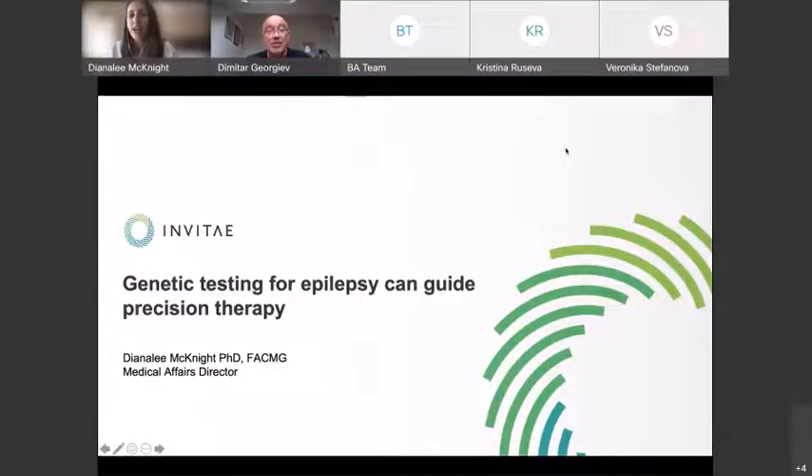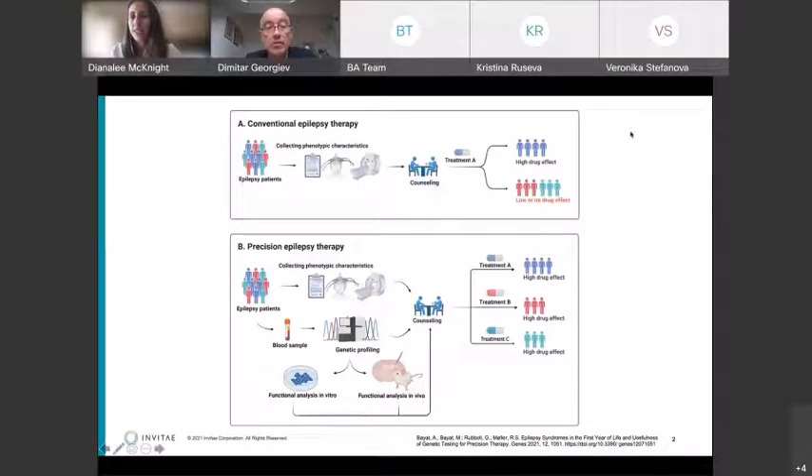I wanted to talk a little bit about precision therapy for epilepsy and some of the work we've been doing recently. I really liked this image from a recent publication that demonstrates how patients with epilepsy are currently treated and where we think it should go in the future. Typically when an individual has seizures, there's a clinical visit and some testing to see what type of seizures the patient might have, and then often based on the type of seizures, a drug is given.